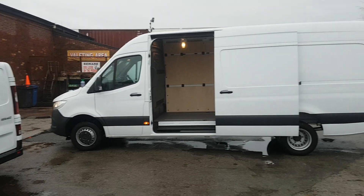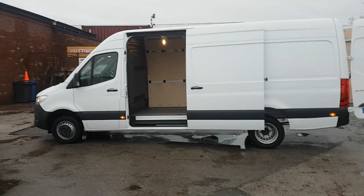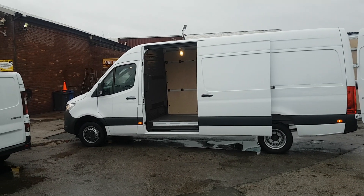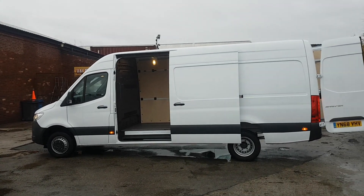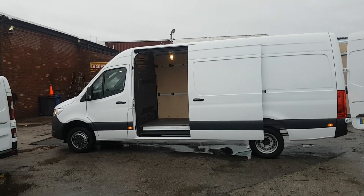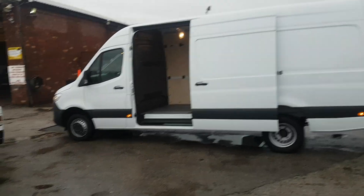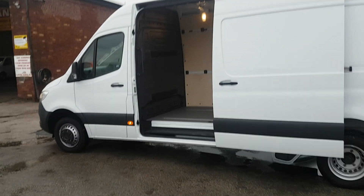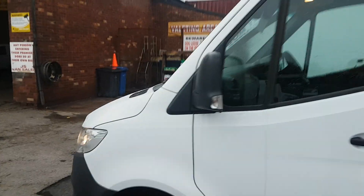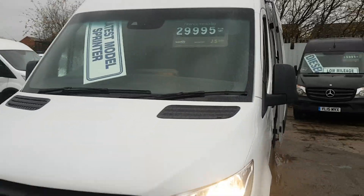Welcome to JNS Commercial Van Sales Limited. Apologies for the video today because it is raining. This is the Mercedes-Benz Sprinter — the latest new model on the market, just registered on a 68 reg at delivery mileage. We've got a choice of three available: the 516 twin wheel long wheelbase, four metre high roof panel vans — the all-new facelift Mercedes-Benz Sprinter.